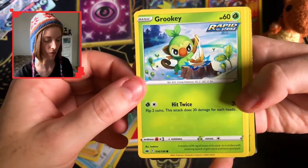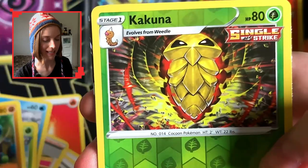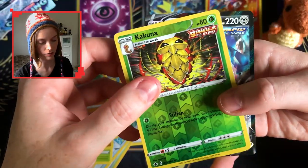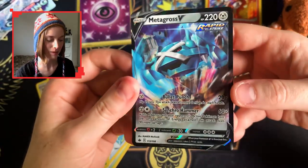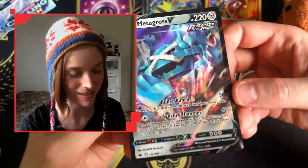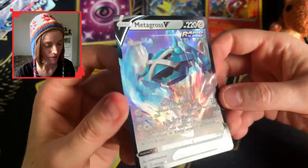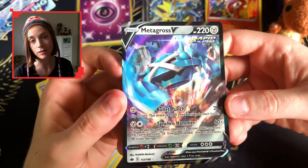Grookey — love that art. That is one intense Kakuna. And I think this is just a regular — yes, there we go, absolutely gorgeous. These Vs are just so so nice. I love getting those — a Metagross V, Rapid Strike, striking the ground there and being extremely intimidating.